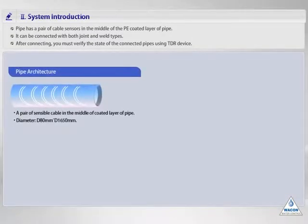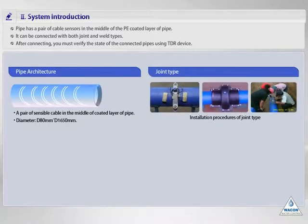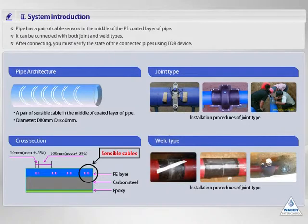I will explain the pipe structure and connection method in more detail. Look at the two white dots in the middle of the cross-section — these are the sensible cables inserted into the pipe coat layer. A pair of sensible cables has 10 cm intervals and a coat breakage detection function. There is a joint type and a welding type for connection of pipes; both can be used in the system. However, the joint connection type is recommended. When using the joint type, the leak sensor should be installed on the joint under construction. This leak sensor must be tested to verify attachment success at the real field. The diameters of sensible pipe supported are from 80 mm to 1,650 mm.